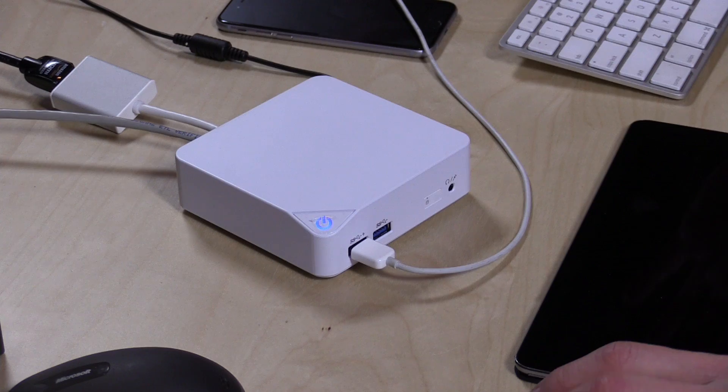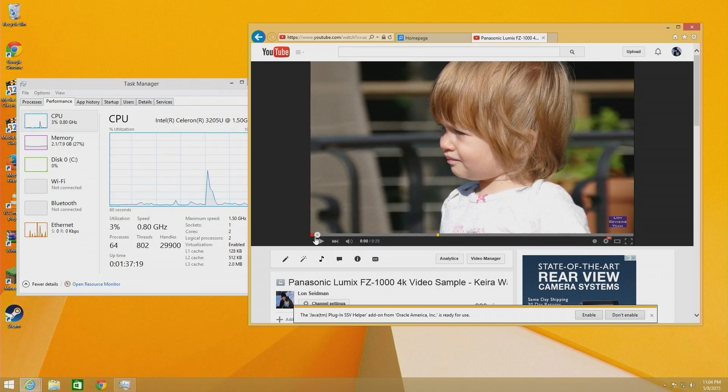Hey everybody, it's Lon Seidman and we're back with the MSI QB. A viewer named Conrad Genio wrote in asking whether or not it could play back 4K video content, and the answer is yes, depending on the browser that you're using.